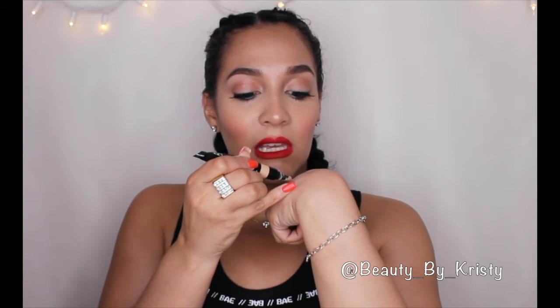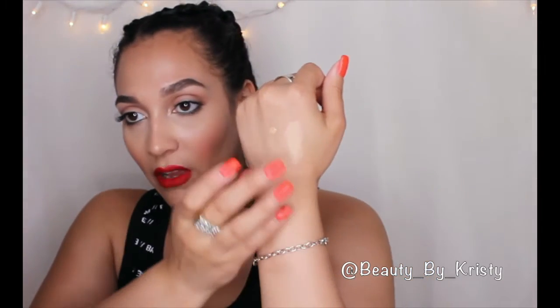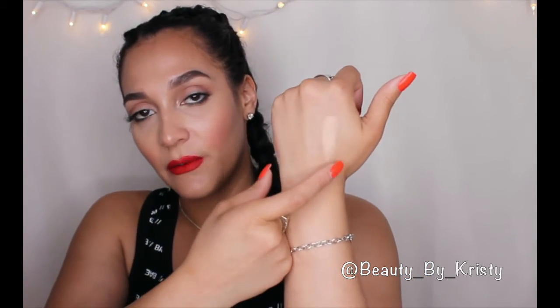The next one I like is the Makeup Forever concealer in Y33. I love these — I've been using them on my clients as well in my kit. They are amazing. This one is a lot more fuller coverage to me. If you're going for a brighter look, I would say go with the NARS.